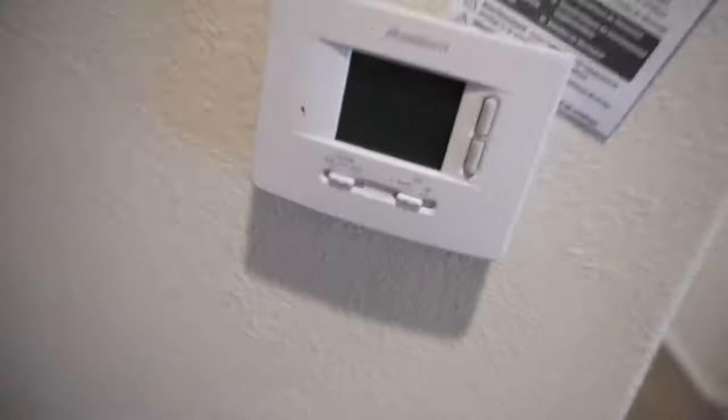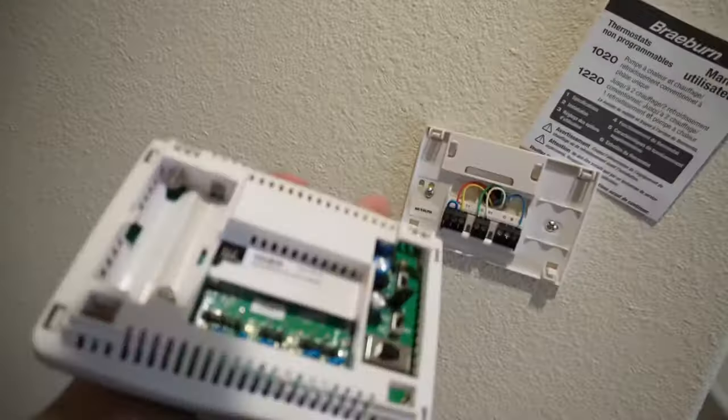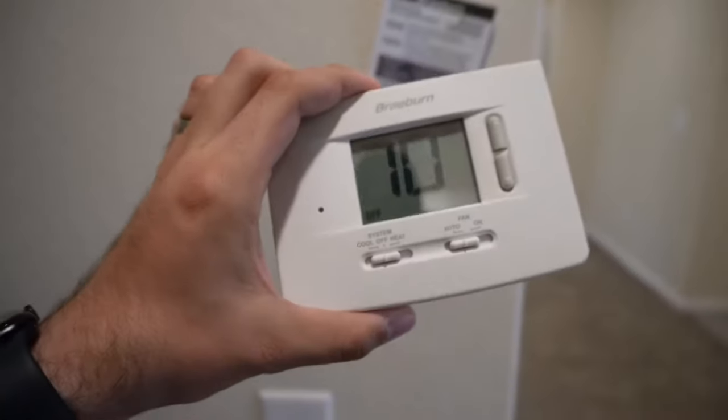Thermostat doesn't work. What is going on here? Yep, that'd be why — always pack batteries. Look at that, it's working.